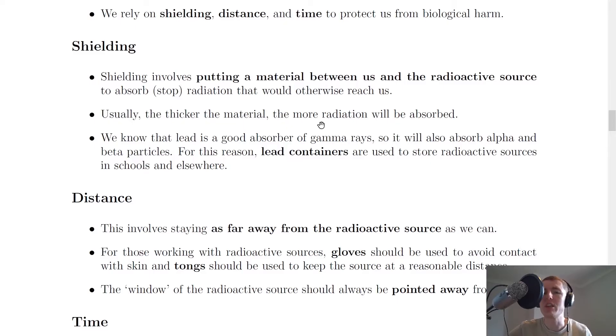Usually the thicker the material, the more radiation will be absorbed. And we already know that lead is a good absorber of gamma rays, so it will also absorb alpha and beta particles as well. For this reason, lead containers are used to store radioactive sources in schools and elsewhere. People that work with radiation might use things like lead aprons as well to keep healthy tissue healthy. So when thinking about shielding, we want to use thick materials and lead if possible.